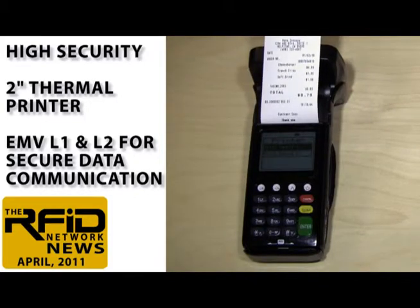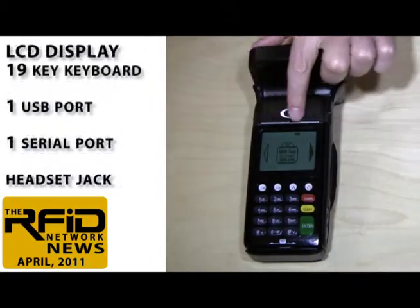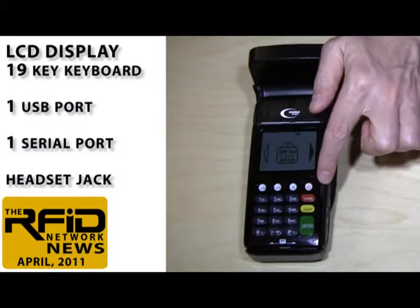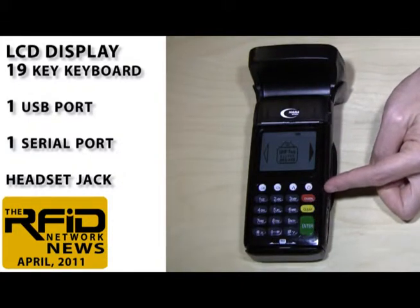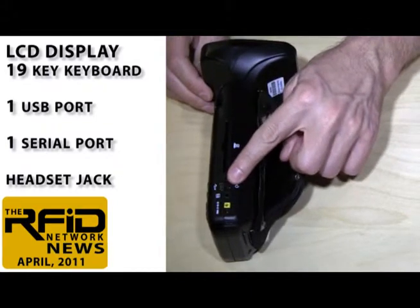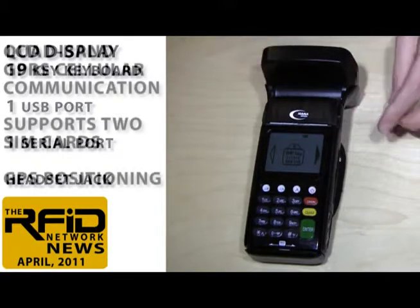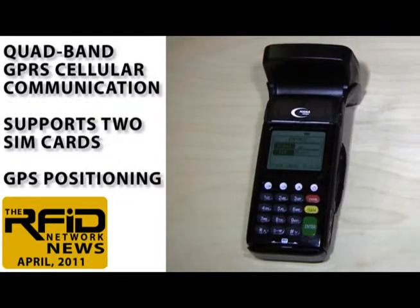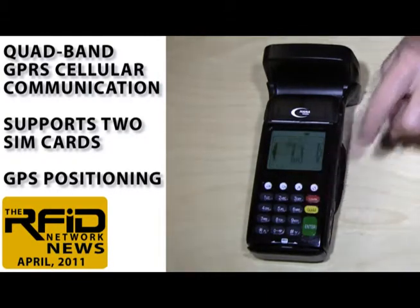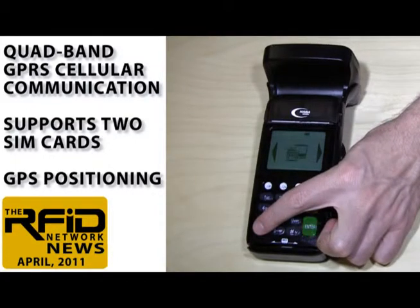As an EMB Level 1 and Level 2 device, data encryption is supported for communication between the device and the server. It has an LCD display with 128x64 pixel resolution, 19-key keyboard for input, one USB and one serial port, as well as a headset jack. If you're working in a location without a wireless network, it has quad-band GPRS cellular communication with support for not one but two SIM cards, which allows you to switch to a secondary wireless provider if there's no signal from the primary provider. It also gives you the ability to choose a carrier with a lower rate depending on your location.